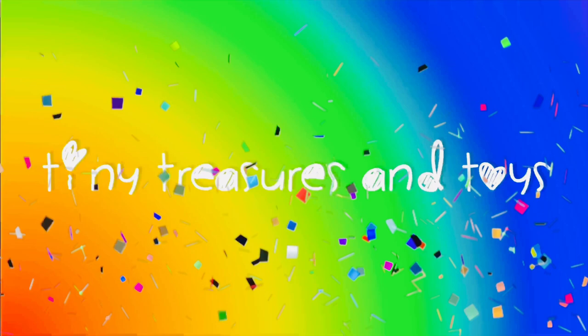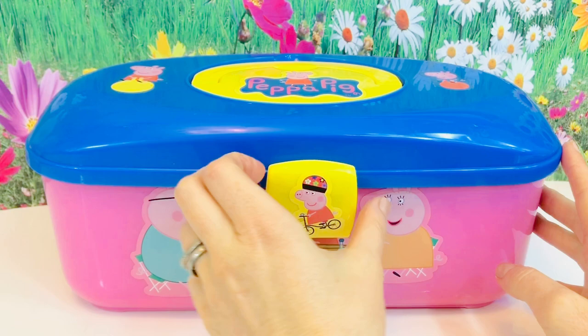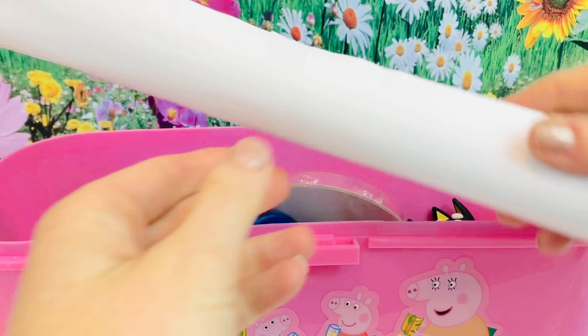Hello and welcome to Tiny Treasures! Please subscribe. We have a Peppa Pig box with a few surprises inside - let's open it up. Hmm, looks like we have a rolled up piece of paper.